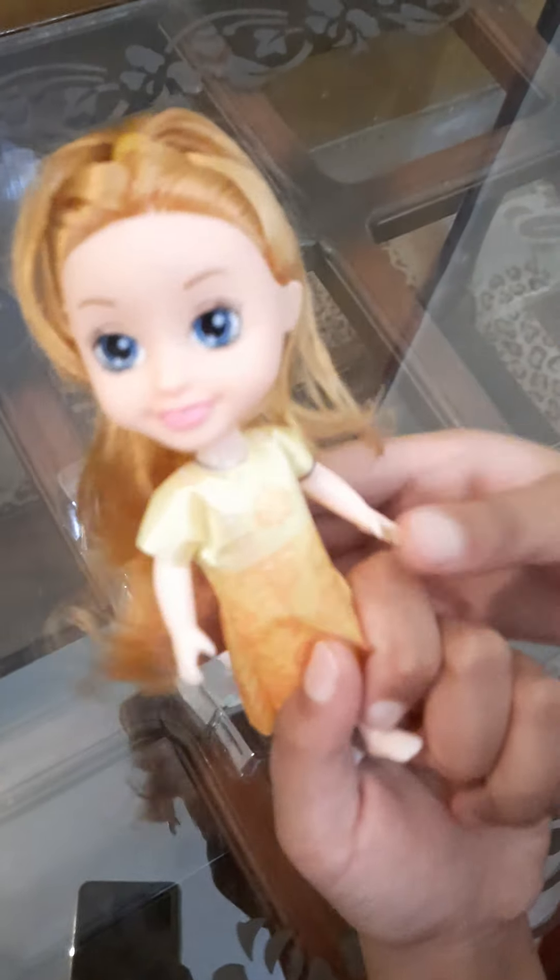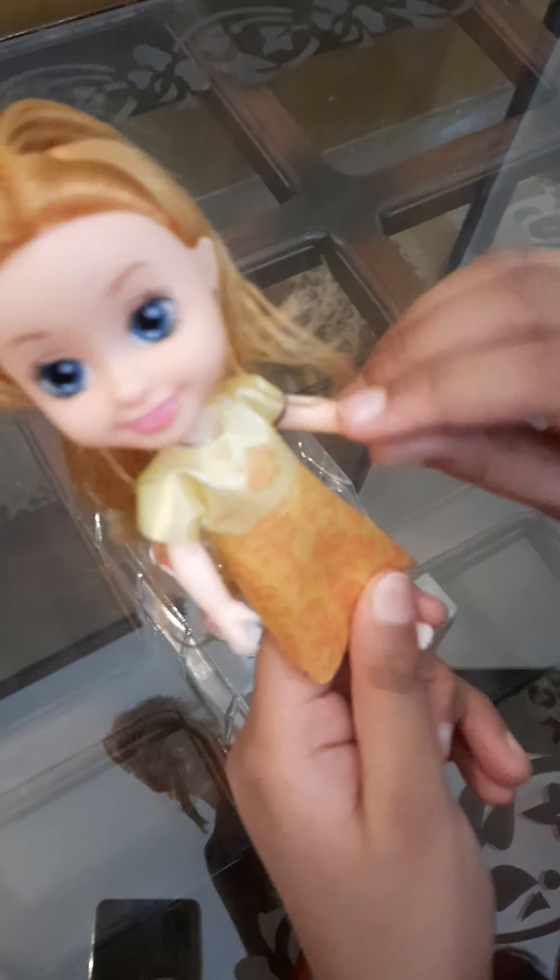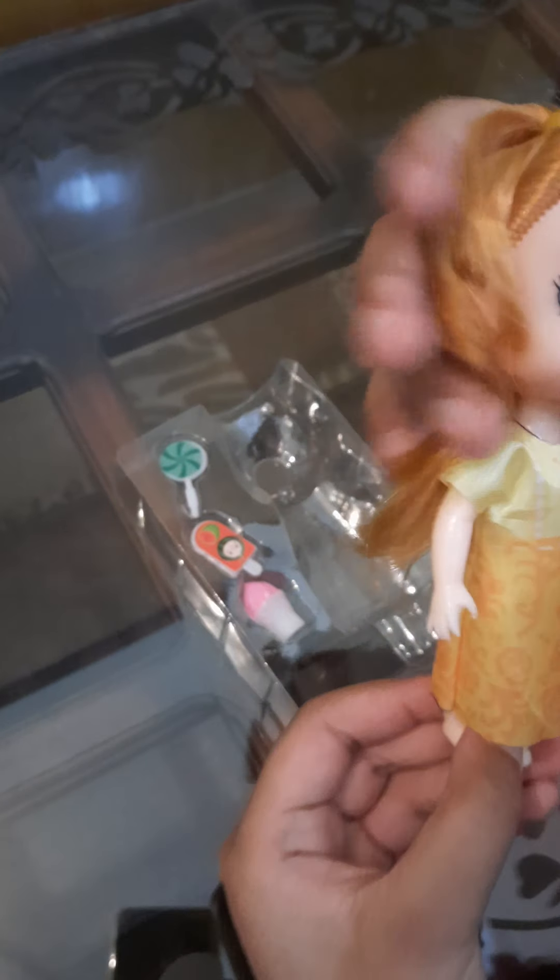Her hair is so smooth. Her hands can move. They're so cute. Let's get her set over here and we'll get her accessories.